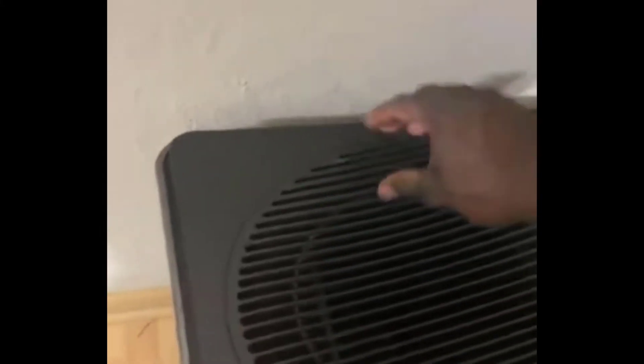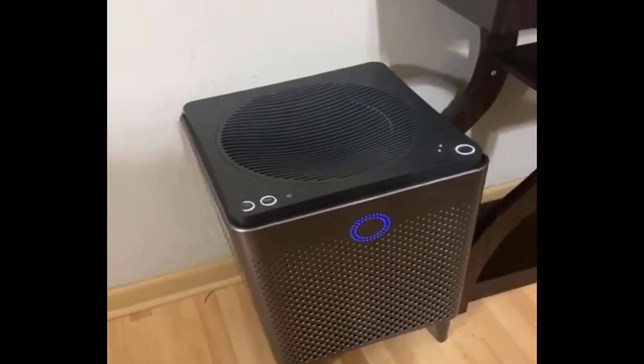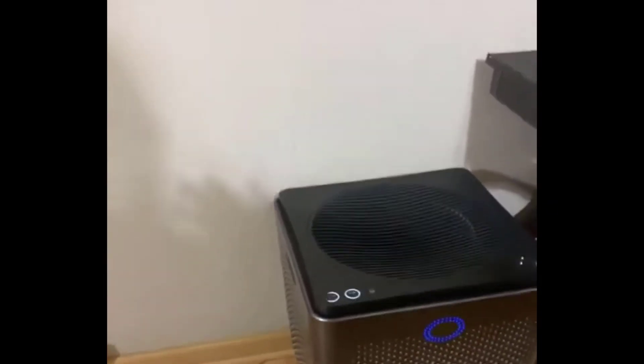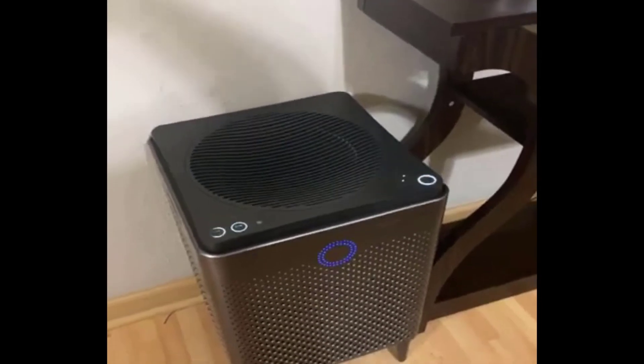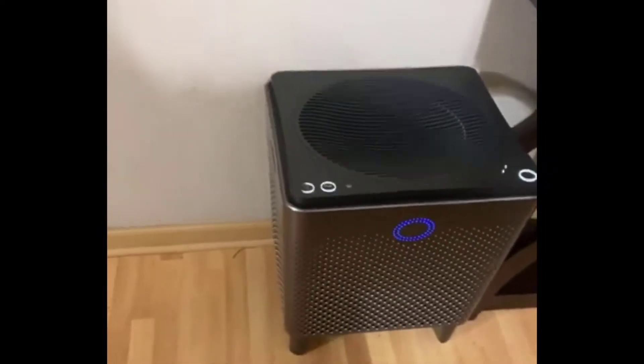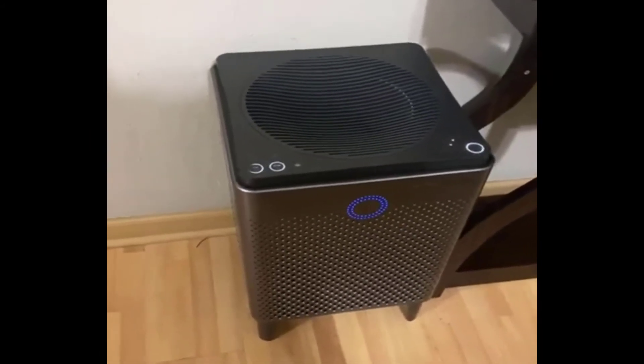It has an automatic light indicator showing the pollution level in your house, so you always know your air quality just by looking at it. It also has a washable pre-filter — basically a fine-weave screen you can take out and wash about once every month or two, depending on how much dust you have. It does a good job of protecting the main HEPA filter. Another thing I like is that the replacement HEPA filters are not that expensive compared to other units.